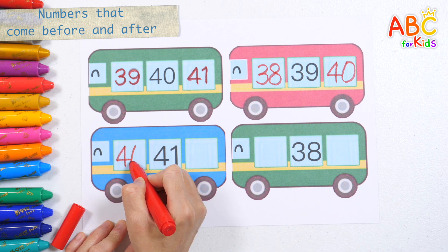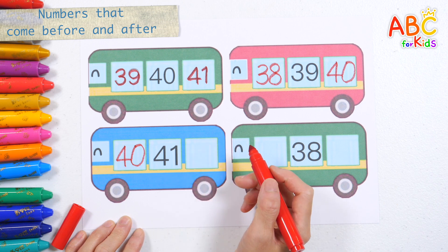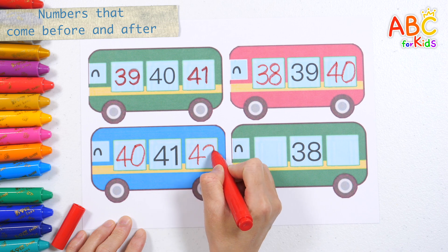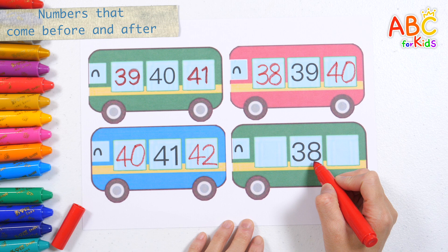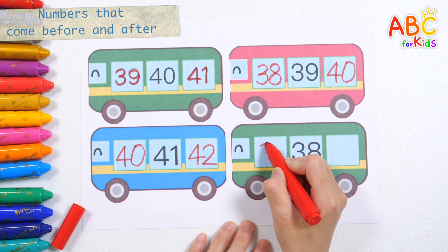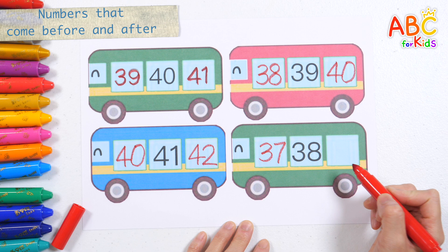The number before 41 is 40, and the number after it is 42. The number before 38 is 37, and the number after it is 39.